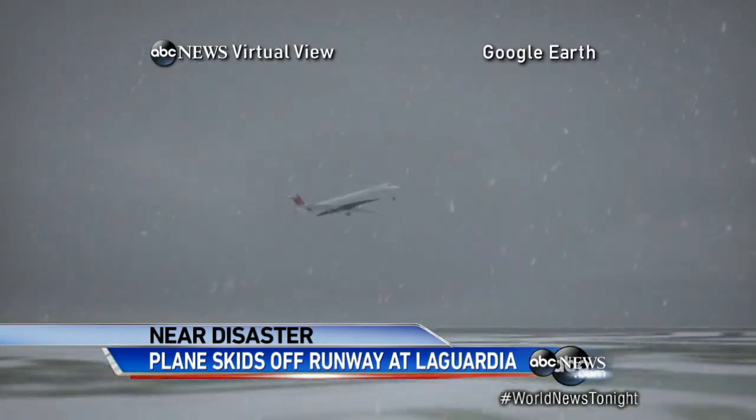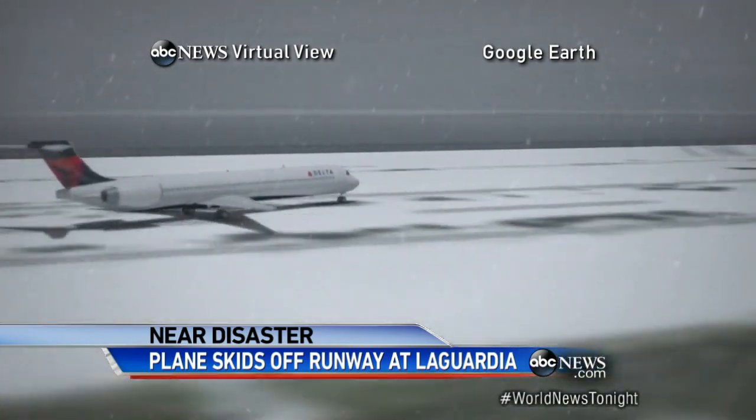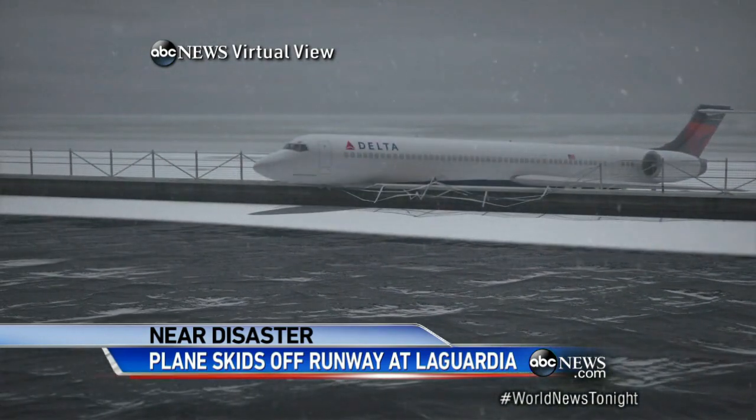The harrowing landing began at LaGuardia this morning at 11:05, with freezing fog and snow touching down. But skidding seconds later, the plane veering left, driving over a snow bank and slamming into the barrier.